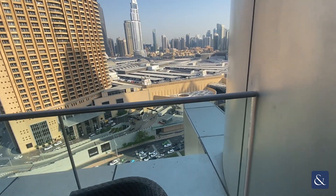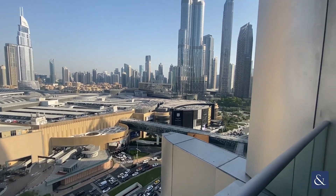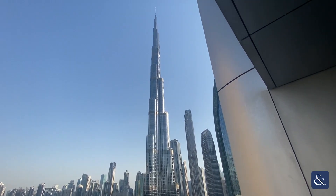There is also direct access to the balcony, which does have a full view of the Burj Khalifa.